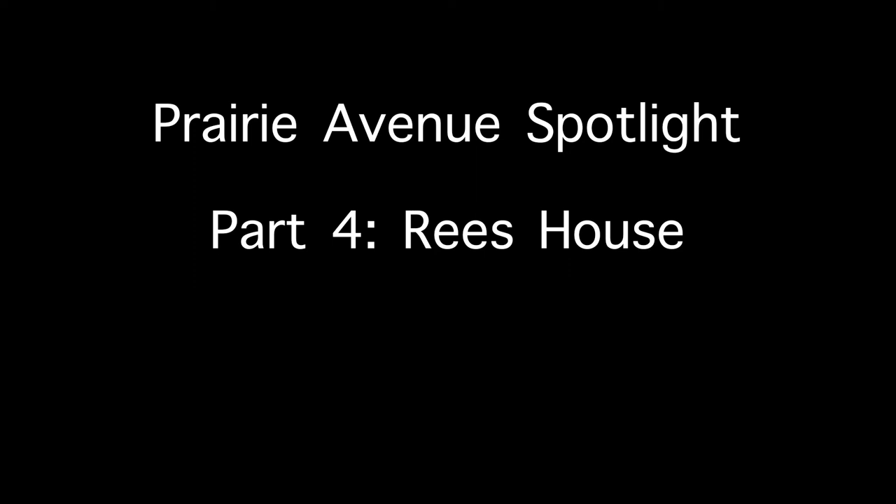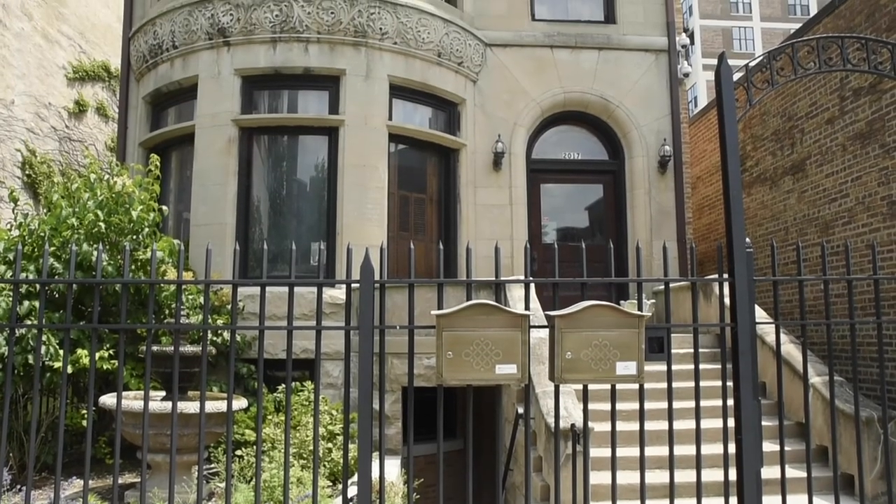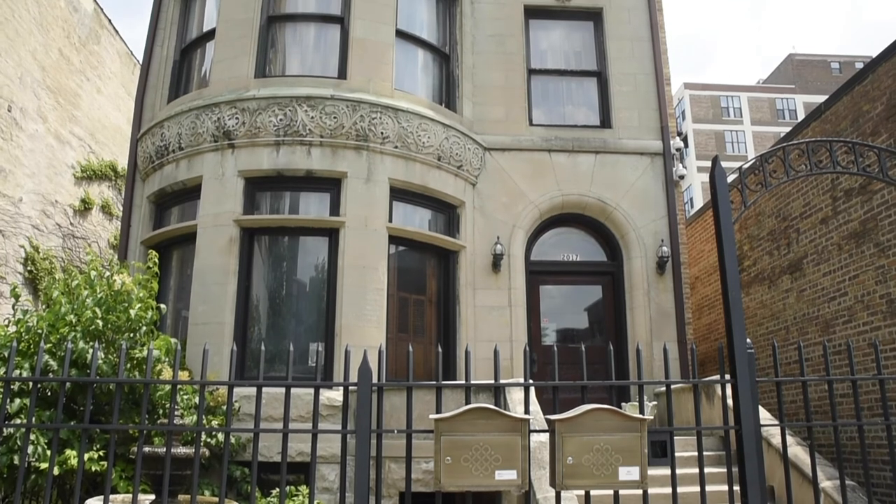Welcome back to our series, Prairie Avenue Spotlight, where we showcase the surviving houses on historic Prairie Avenue in Chicago's South Loop. This week we will look at the history and architecture of the Reese House, including its relocation in 2014.